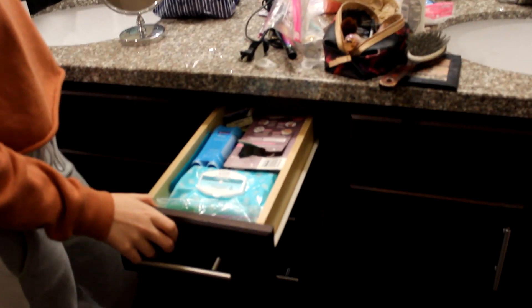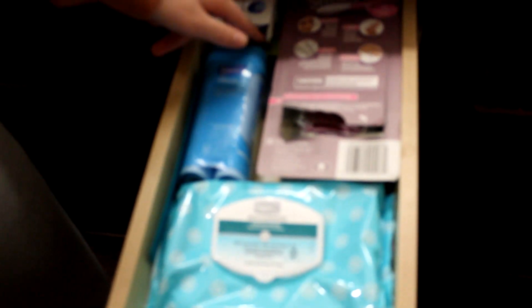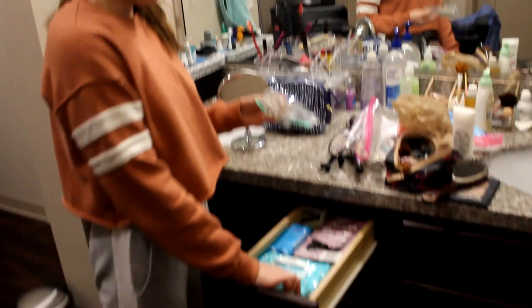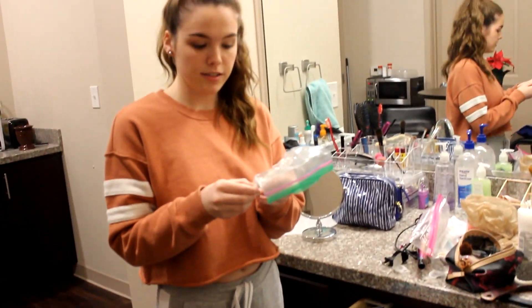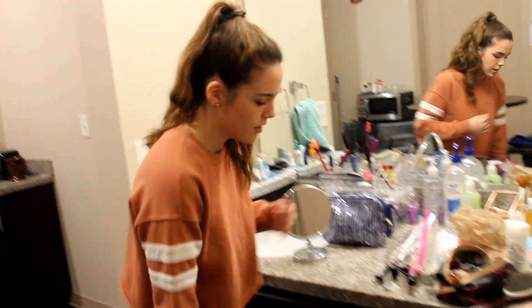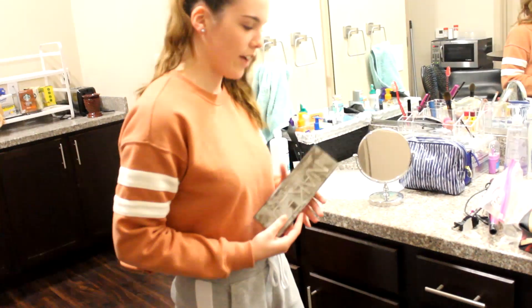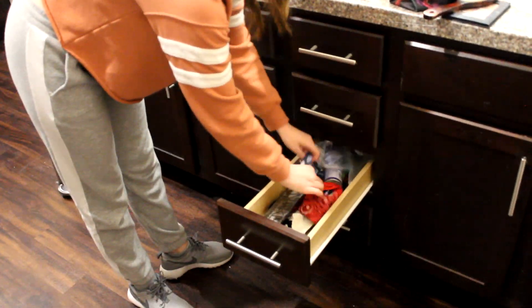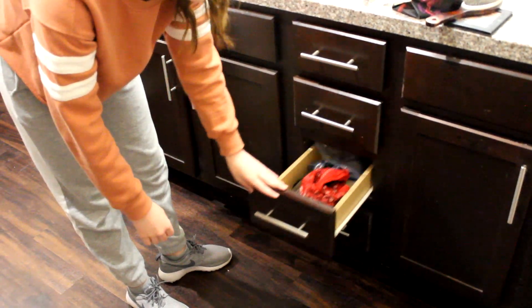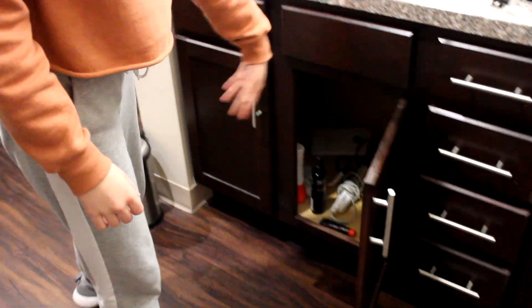In this drawer I have my makeup wipes and face masks, eye contacts because I'm blind, Q-tips, and earrings — somehow I have two different kinds. Don't know where the other ones went. The third drawer is also mine: I have my eyeshadow palette, a little headband, bandana things, nail polish, shaving cream, and all that good stuff. Underneath here I just have hair plastic stuff and some vampire blood from Halloween.